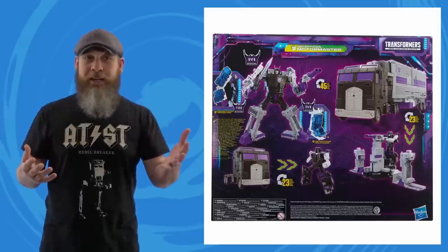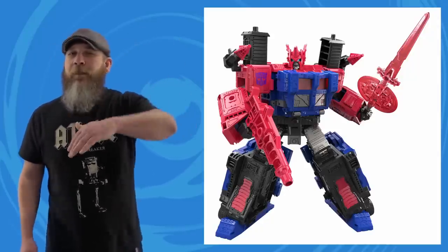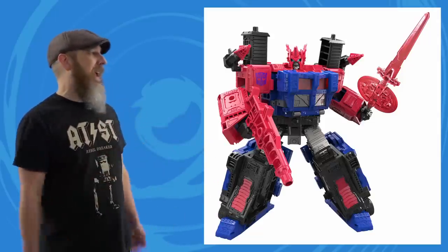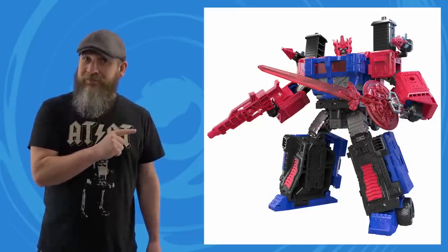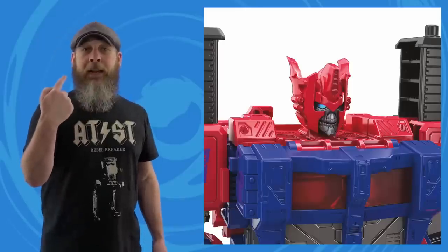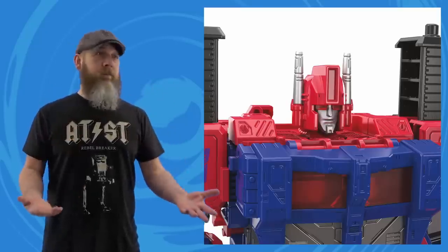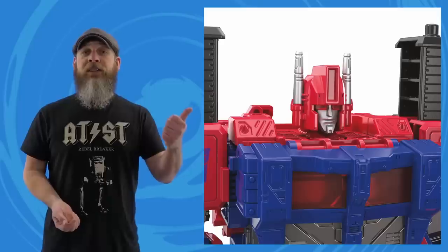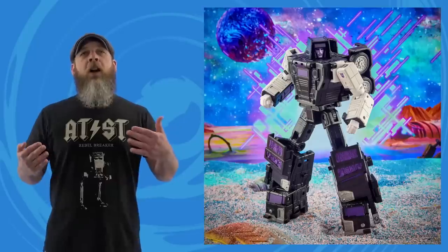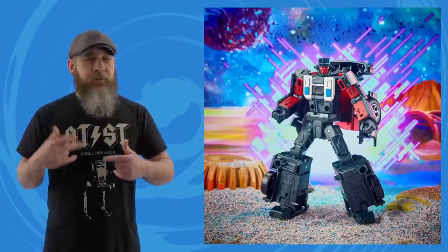I was up high in the excitement level, then Shattered Glass Ultra Magnus came up — I don't know anything about Shattered Glass, so I didn't drop down, I'm still excited, I just have no feelings toward it. But I do like that he looks like a bad guy, and it's the skull head that really does it. You can also swap to the Delta Magnus head. Mark was excited, which makes me excited because I like seeing people excited about toys. Very Decepticon-heavy stream overall, but nothing wrong with that — we can always use more bad guys.